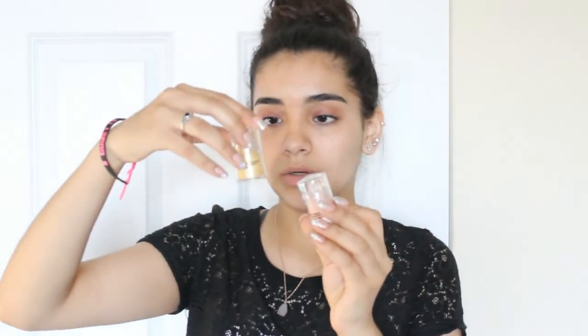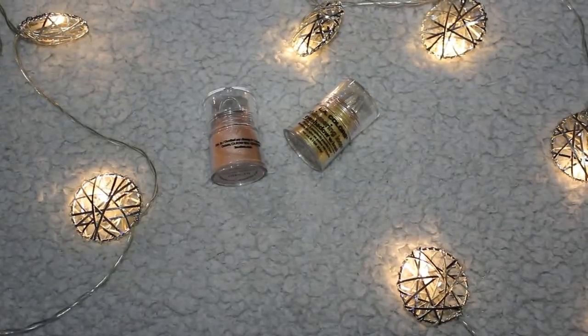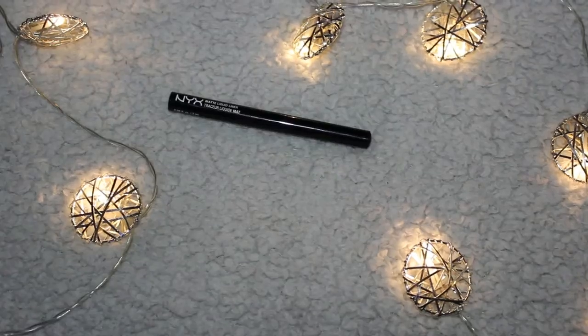Next I got two e.l.f. brushes — an angled brush and a fluffy blending brush. I also got an e.l.f. eyebrow pencil. Next I got these shimmering loose eyeshadow powders by L.A. Colors — one is pinkish and the other is gold. Next I got a black Wet n Wild H2O-proof waterproof eyeliner. I also got this NYX Matte Liquid Liner. Then I got five metallic different-colored eyeliners — same brand as the highlighters. Next I got this e.l.f. eyebrow wax, which works pretty well.